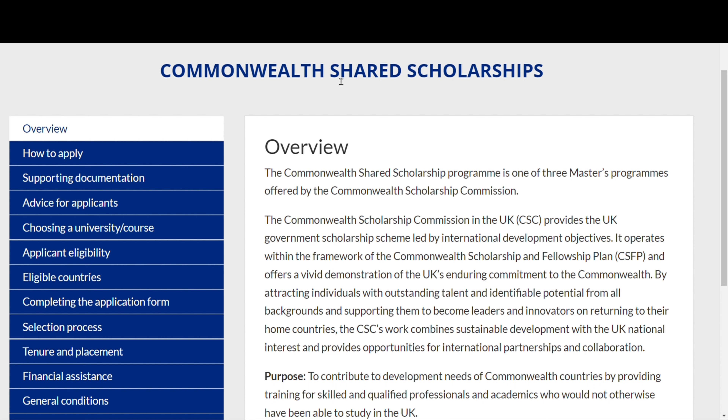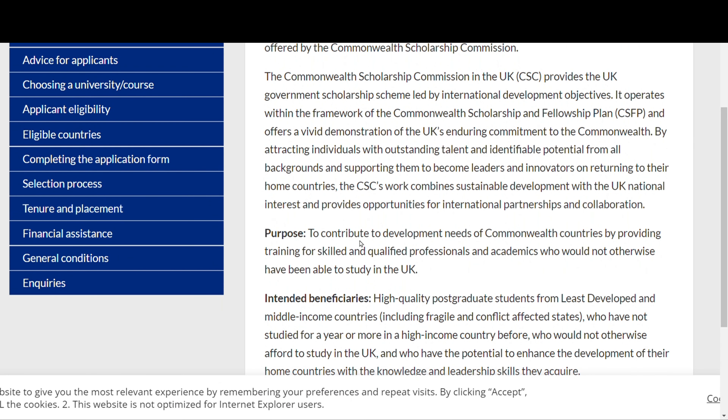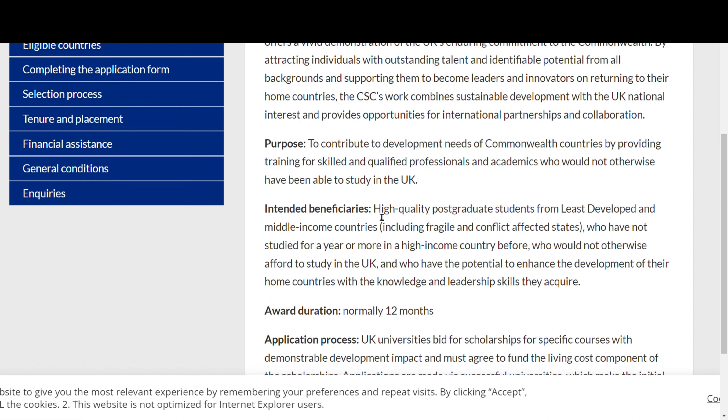The Commonwealth Scholarship Committee has three main scholarship programs, and this shared scholarship is one of the three. It is 'shared' because it is a partnership between the Commonwealth Scholarships Commission and selected UK universities. The main aim of this scholarship is to contribute to the development needs of Commonwealth countries by providing training for skilled and qualified professionals and academics.